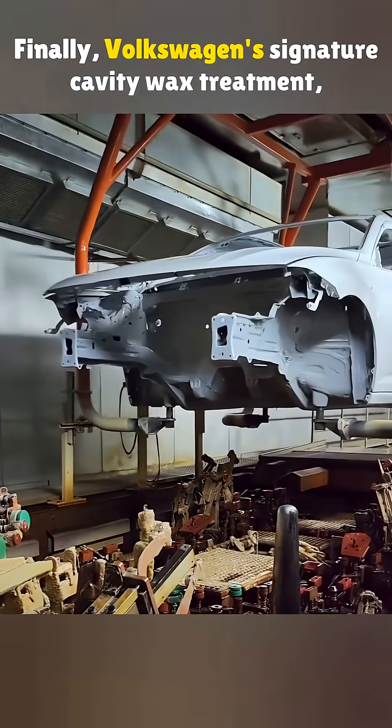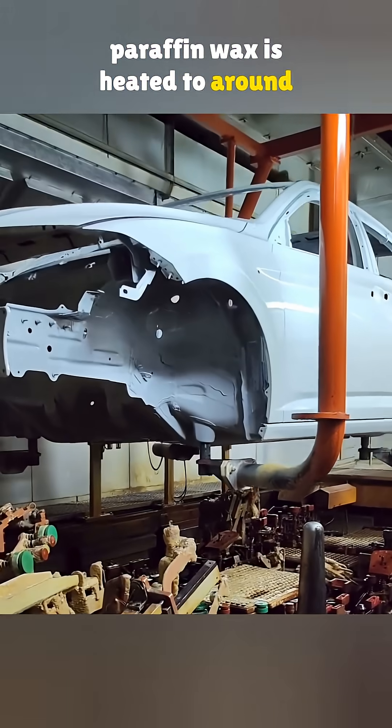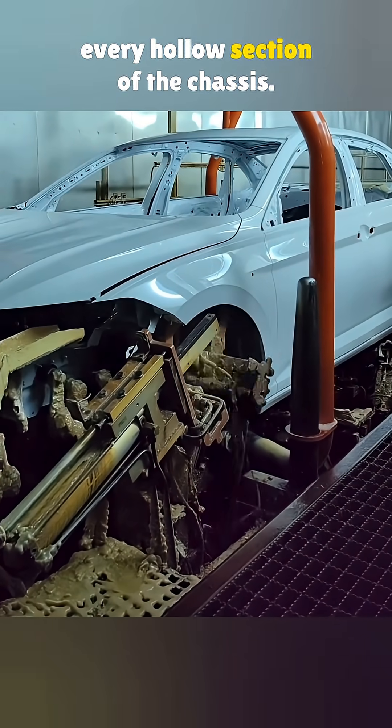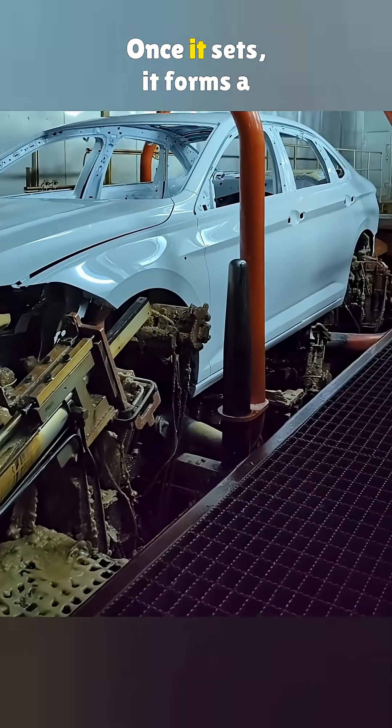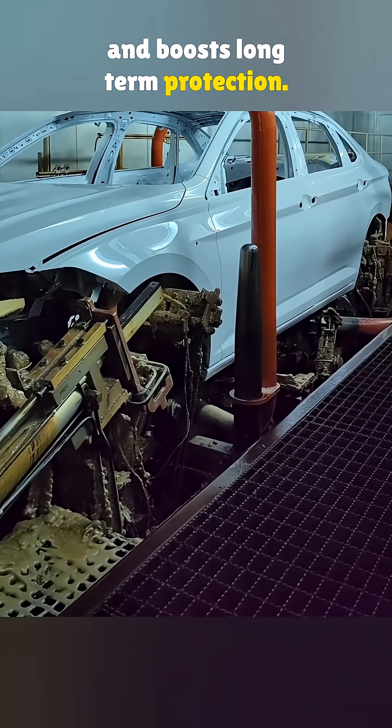Finally, Volkswagen's signature cavity wax treatment. Paraffin wax is heated to around 210 degrees Fahrenheit, then pumped into every hollow section of the chassis. Once it sets, it forms a waxy shield that locks out moisture and boosts long-term protection.